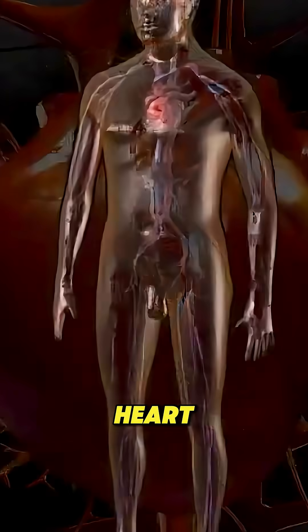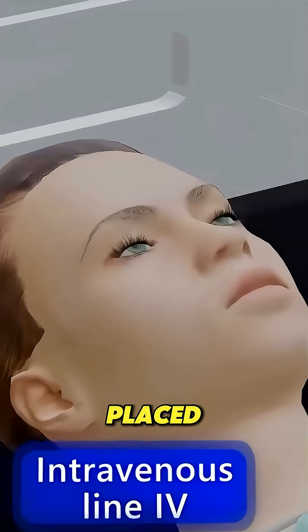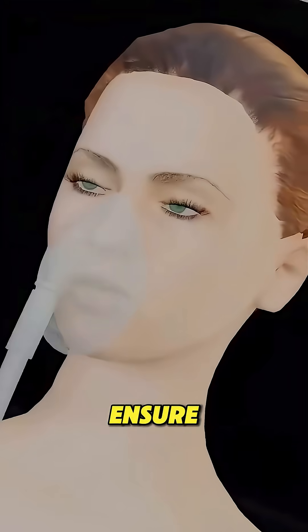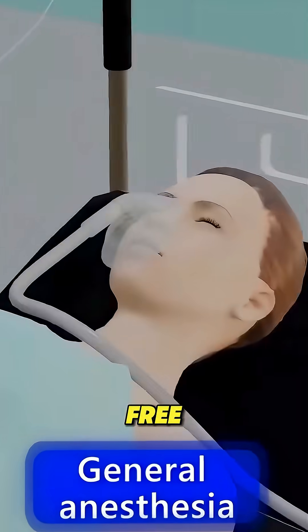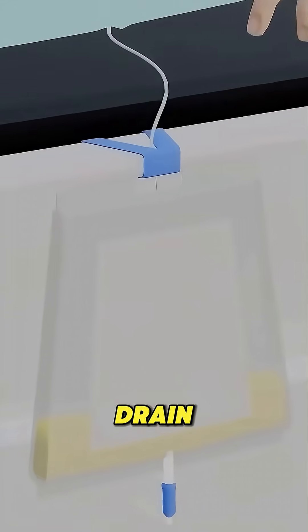Ever wondered what happens during open-heart surgery? Here's a quick breakdown. The patient is placed under general anesthesia to ensure they're unconscious and pain-free. A breathing tube assists with respiration, and a catheter helps drain urine.